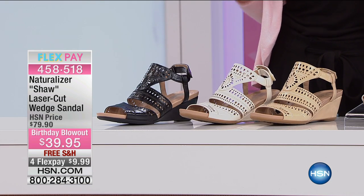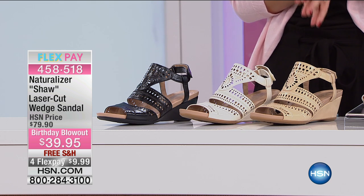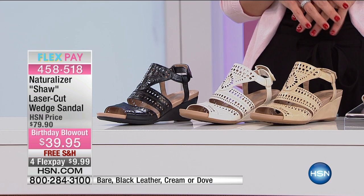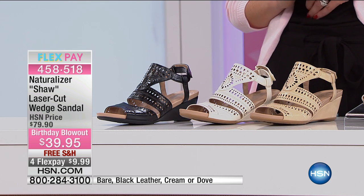Our last item is by Naturalizer. Comfort — that's all I can say to you. This is the Shaw, the laser cut wedge sandal. It is comfort with a twist because you'll look stylish and chic at the same time.